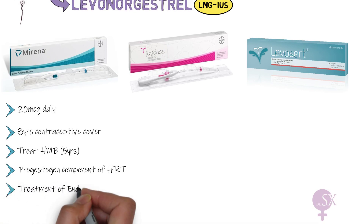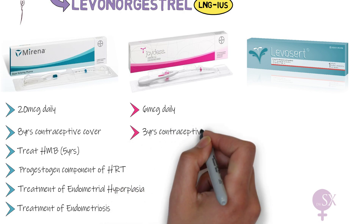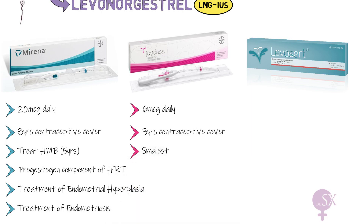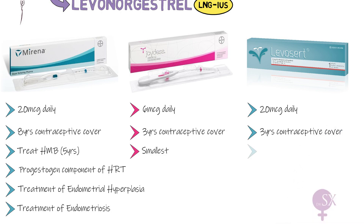The Mirena is also used in the treatment of endometrial hyperplasia and endometriosis. The JDS releases six micrograms of LNG daily, is licensed for three years as contraception, and is the smallest of the three options — therefore tends to be preferred in nulliparous women who have a smaller cervical os. Levosert releases 20 micrograms of LNG daily, is licensed for three years, and can also be used to treat heavy menstrual bleeding. The Mirena has multiple non-contraceptive uses, whereas the other two are only licensed for contraception.